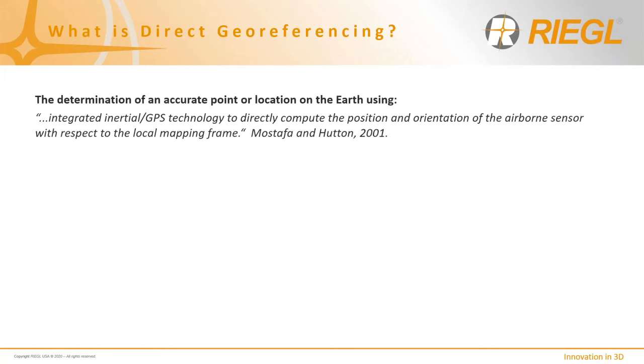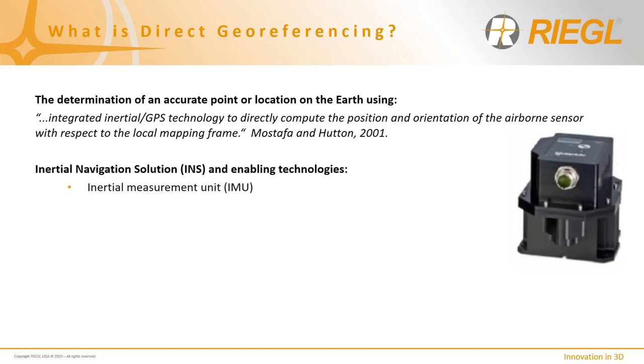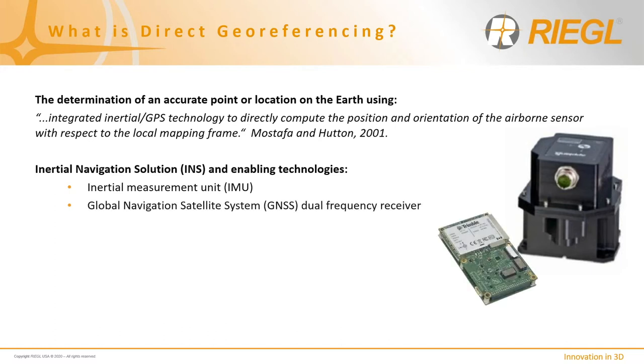What is direct geo-referencing? Direct geo-referencing is the determination of an accurate point or location on the Earth using integrated inertial GPS technology to directly compute the position and orientation of the airborne sensor with respect to the local mapping frame. This hardware and software solution comprises several enabling technologies to form the basis of an inertial navigation solution to calculate altitude, angular rate, linear velocity, and absolute position within a global reference frame. The INS solution includes an inertial measurement unit — an electronic device that measures and records a sensor or platform's change in orientation, such as roll, pitch, and heading relative to the Earth's center, using a combination of accelerometers and gyroscopes. It also includes a dual-frequency GNSS receiver to accurately triangulate a position.